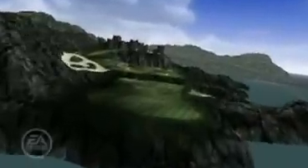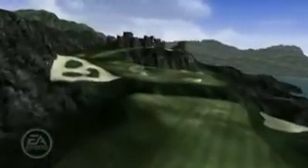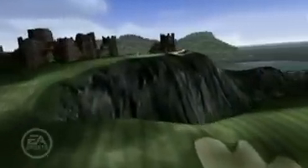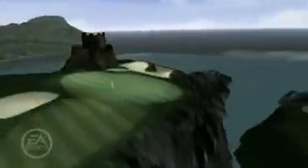The third hole provides your first look at some of the ancient Scottish ruins that the Highlands is famous for. Your second shot is all uphill, so be sure to take enough club for your approach. The bunkers on this hole are deep and deadly, so be cautious, laddie.